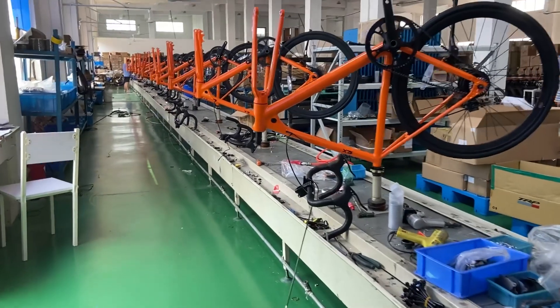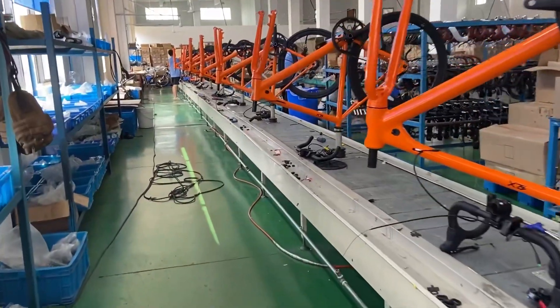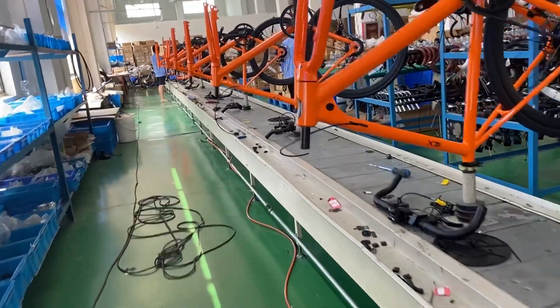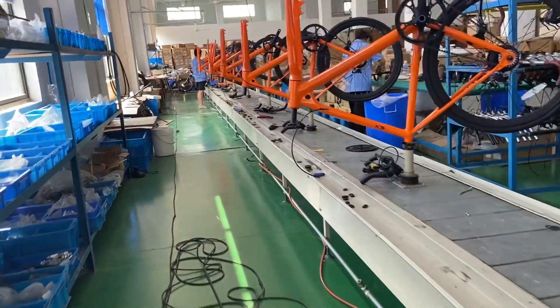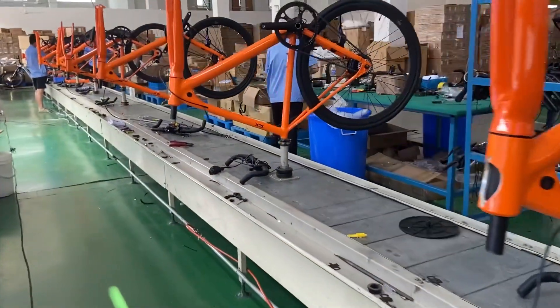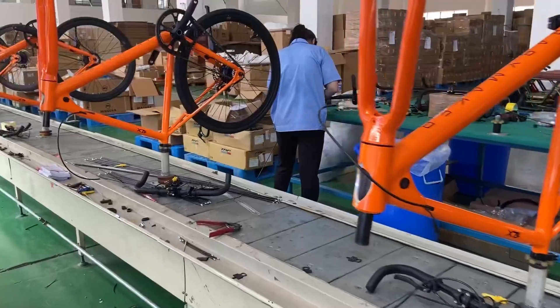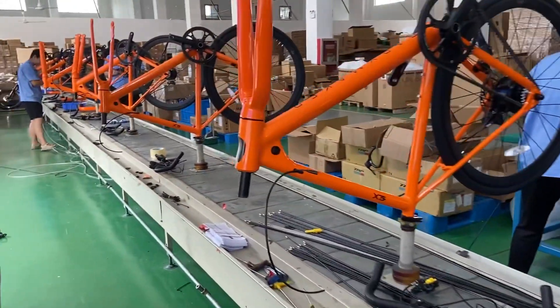Here are some tangerine bikes on the line — Babymaker pros with droppers, and some uppers as well, so uppers and droppers on the same assembly line. These bikes are just about finished. It looks like they need the battery installed, finish some wiring and cabling, add the front wheel and brake, and they'll be ready to go.